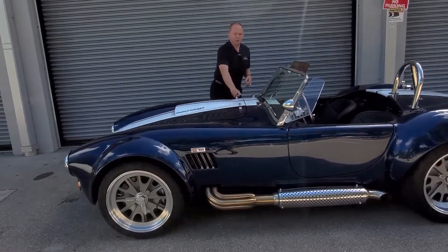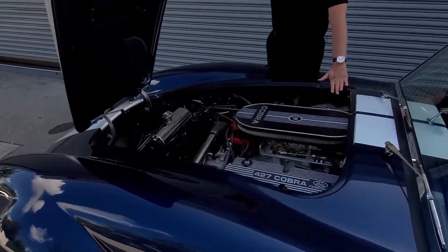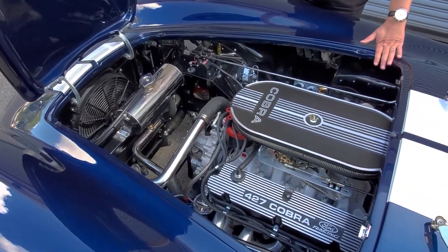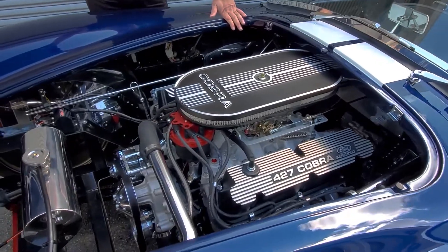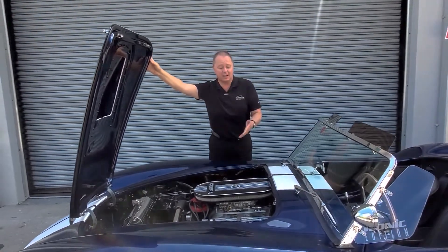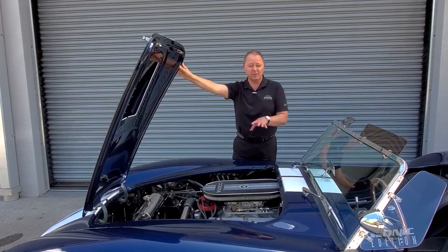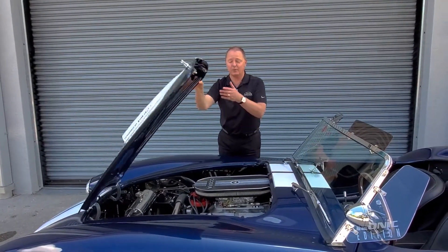We've equipped this car with the same iconic 427 that we do with the vast majority of our cars. We feel that with 480 horsepower and a 2,400 to 2,500 pound car, this is a ton of horsepower and gives the car way more than enough get up and go. In fact, when we take people for a ride and they're insisting on cars with more horsepower or superchargers, they drive this car and say, you know what, you're right — this is way more than enough power.